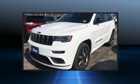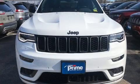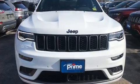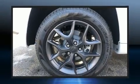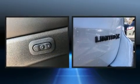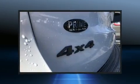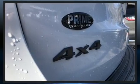With high-intensity discharge headlights illuminating your path, you'll always appreciate maximum visibility. Audio features include an AM/FM radio, steering wheel mounted audio controls, and 10 speakers providing excellent sound throughout the cabin.